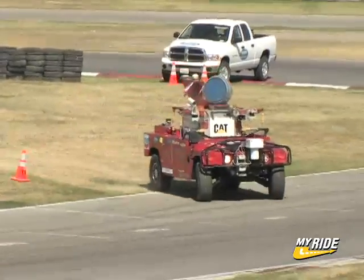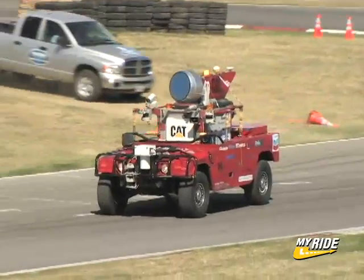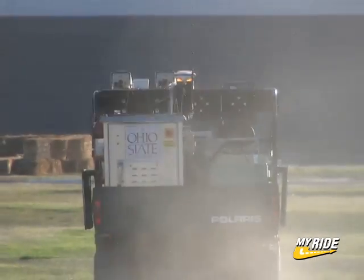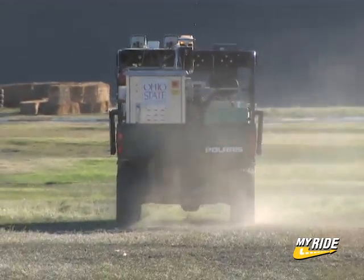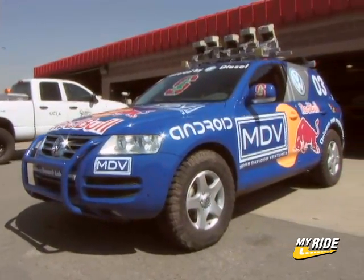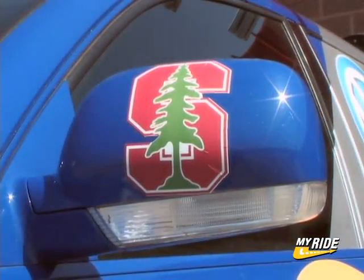During the 2004 DARPA Grand Challenge, only seven vehicles successfully navigated the obstacle course over the entire week-long event. But this year, the first round of the trials demonstrated remarkable progress as 11 vehicles completed the course, and none better than Stanley, Stanford Racing Team's robotic Volkswagen Touregg.